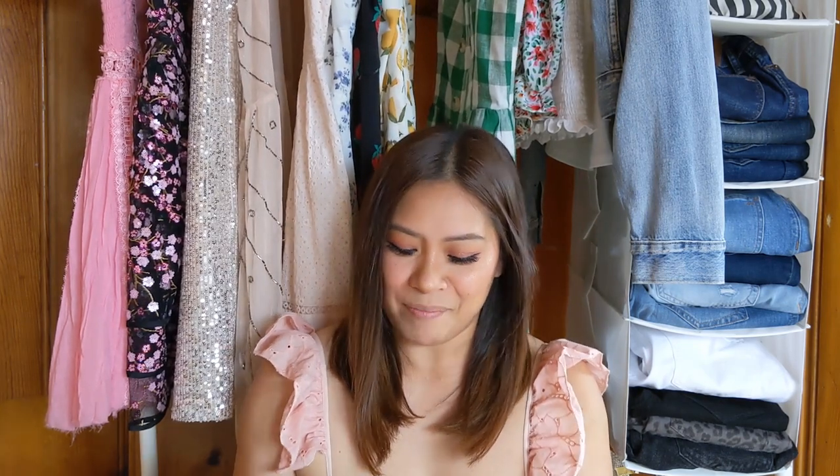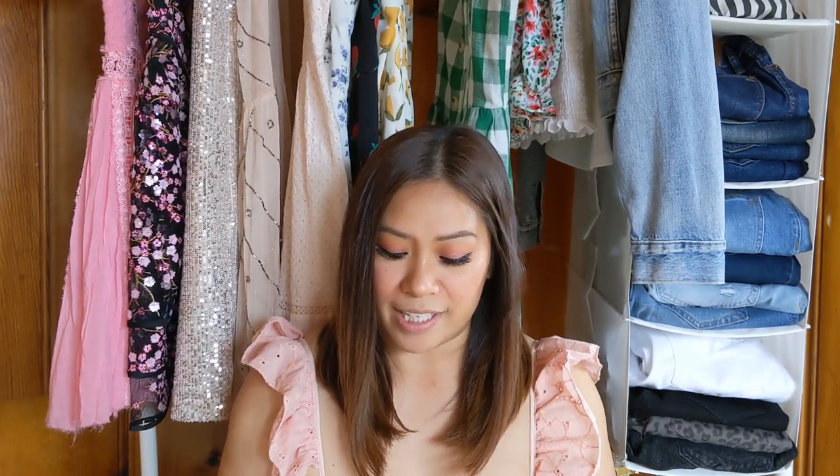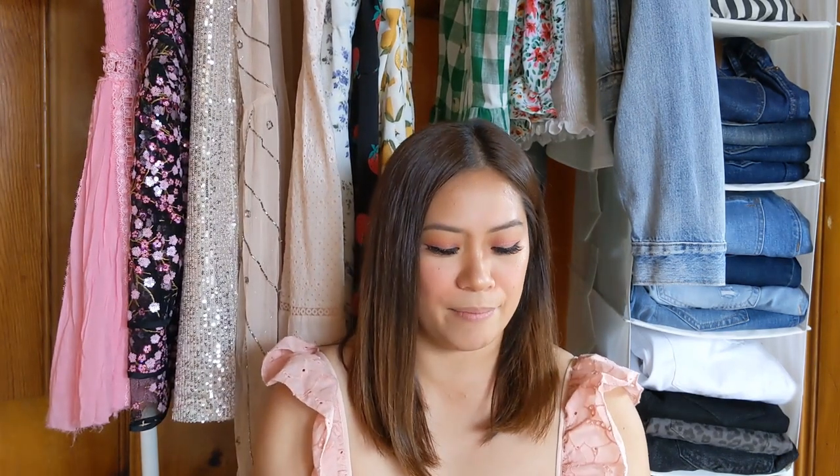Hey guys, welcome back to my channel! Today I'm going to be showing you my Loft haul that I purchased online. I'll be unbagging a bunch of things for you here. I was able to get some cute pops and some other items in petite sizes, which is what I'm always looking for. I've got quite a bit of things here so let's get right into it. Everything came in three separate bags, so let's get through this.